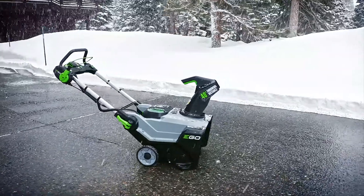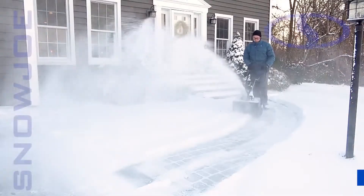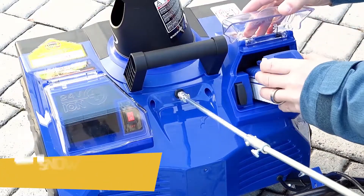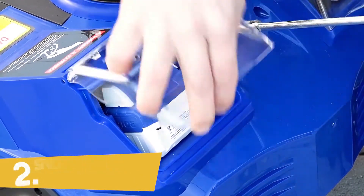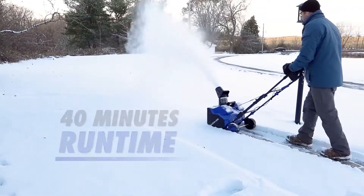Snow stands no chance against the all-new EGO Power Plus Snowblower. Introducing the Snowjo 48-volt 18-inch cordless snowblower. Powered by Snowjo's exclusive Ion Plus 24-volt lithium-ion battery system, the two included 4-amp hour batteries provide up to 40 minutes of rechargeable run time with zero carbon emissions for cleaner air.